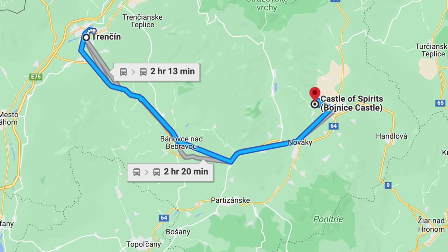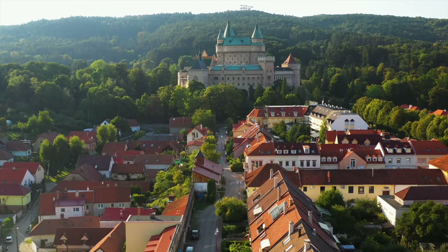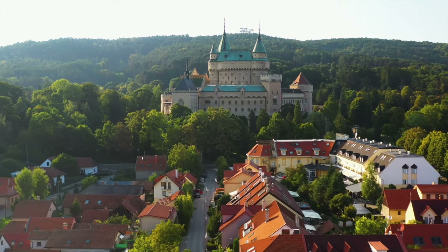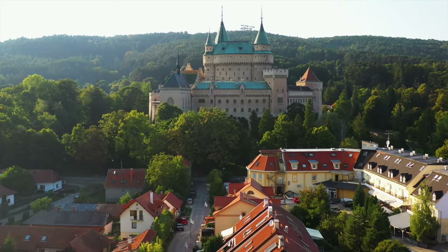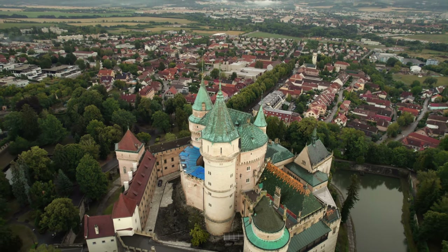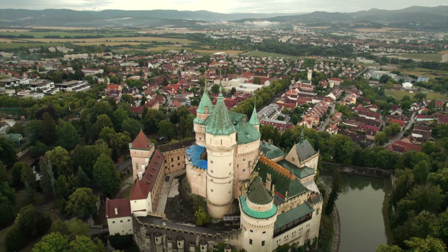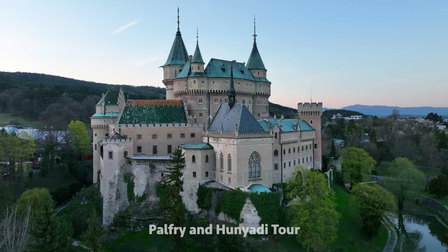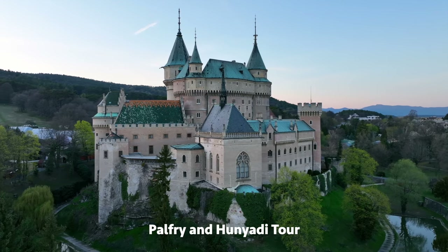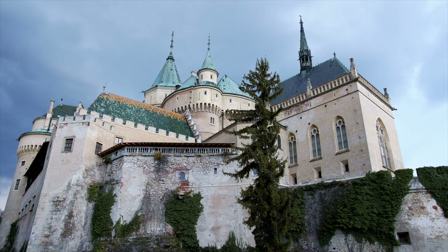Number six: Bojnice Castle. One of the oldest and most significant monuments in Slovakia, it proudly stands on a mound above the city. Its origins can be traced back to the 11th century, with the first written record dating to 1113. Initially a wooden castle, it was later reconstructed in stone during the 13th century. It's a remarkable piece of history that showcases the region's architectural heritage. My advice is to go on the Pálffy and Hunyadi tour — it costs around 16 euros and is really worth it.